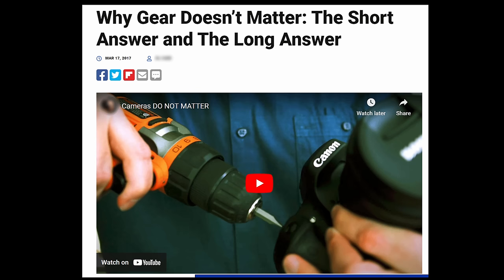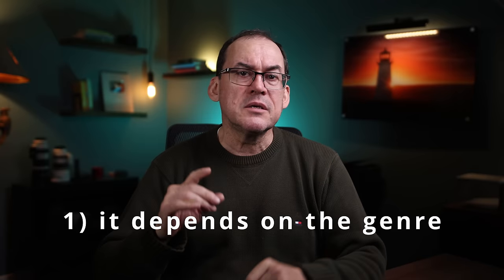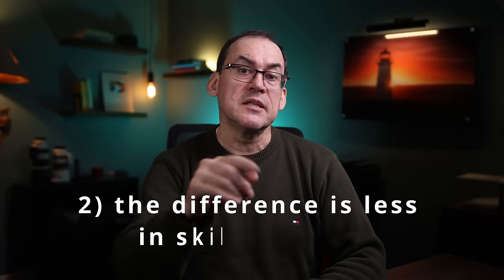You've all seen the videos and articles online with the subject 'does gear matter?', with strong feelings on either side — gear doesn't matter at all, or of course gear matters. I don't think either of these statements hits the mark. I believe the only way to answer this question in a way that is 100% truthful and accurate is with the following two statements: one, the amount of difference in results between pro gear and entry-level gear depends greatly on the genre of photography that you shoot; and two, in the right hands, the difference is less.